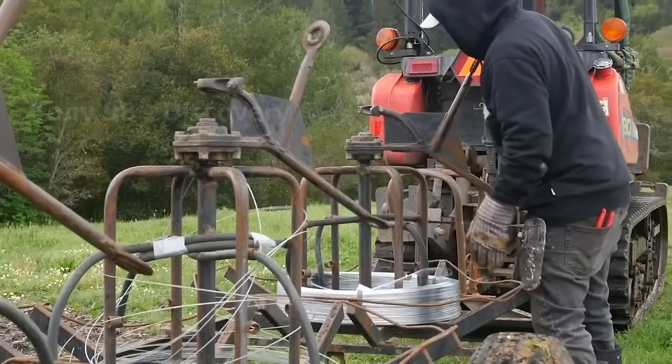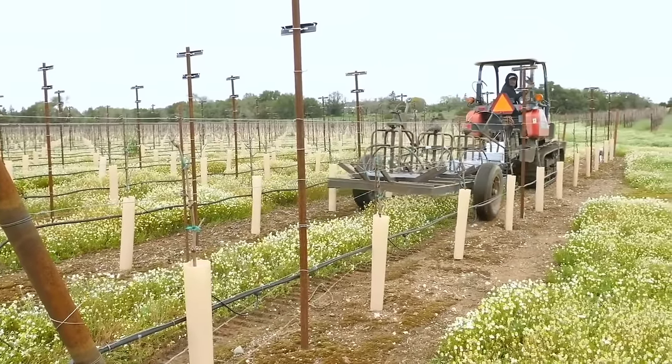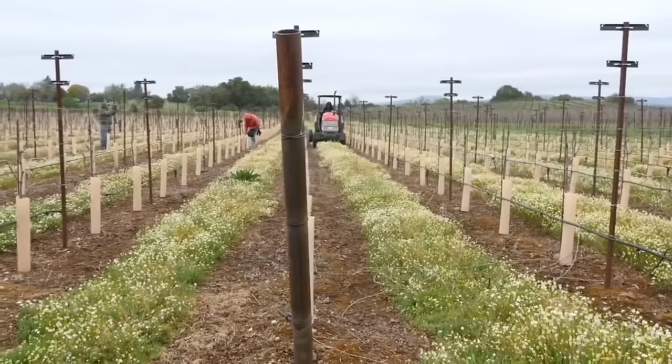Currently, most grape varieties grown in Europe take about three to four years to be harvested for the first time.